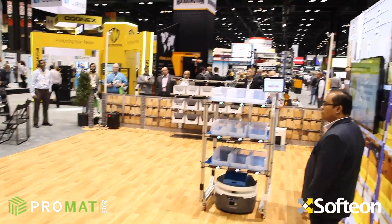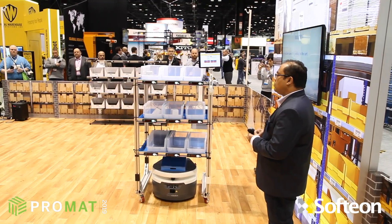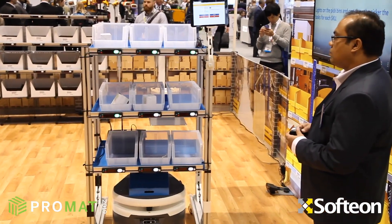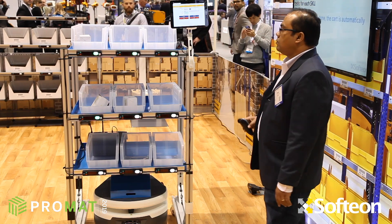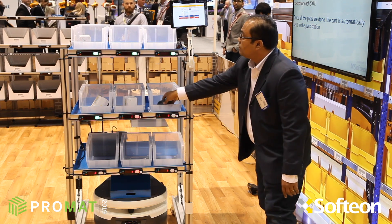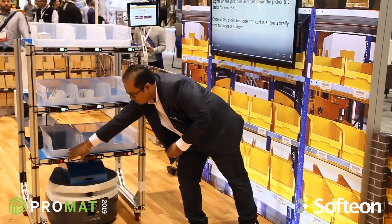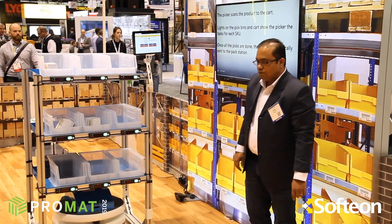After the robot automatically moves the cart to the non-light zone, the same picker or the robot can deliver the cart to a different picker working in this zone without lights. Since we don't have lights in this pick zone, we're going to use a scanner connected to a tablet. G-Body, go ahead and scan the SKU as directed by the tablet. After you scan, the lights on the cart will tell you which orders on the cart need each SKU.